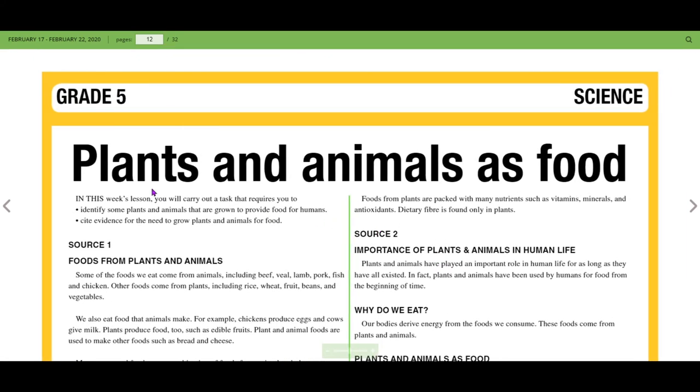In this episode, we were looking at plants and animals as food. Complete your activities and turn in your assignments to your teachers.